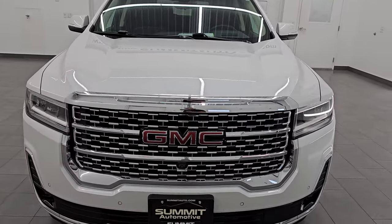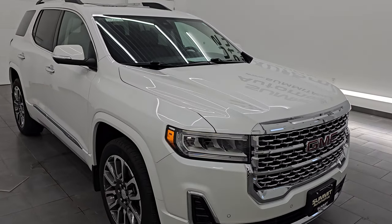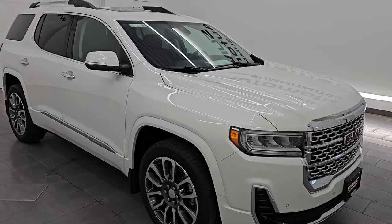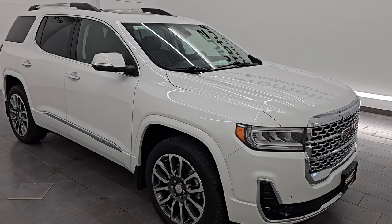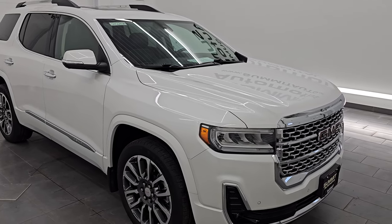It is paired up with the 9-speed automatic transmission and puts out 310 horsepower. This vehicle has been fully safety inspected by our service shop, has a fresh oil and filter change. All the fluids have been checked and topped off and this Acadia is 100% ready to go.